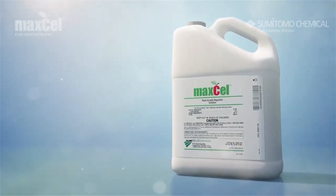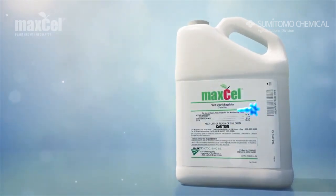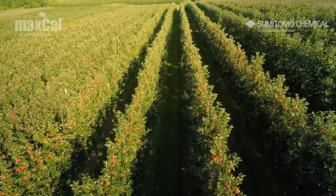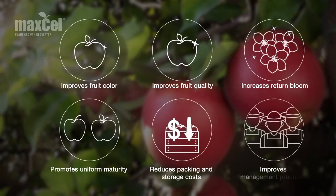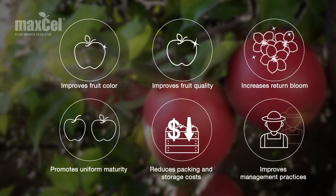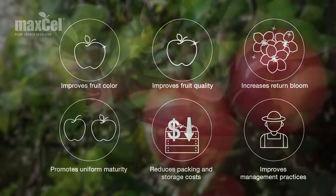Maxell is a state-of-the-art formulation of the cytokinin 6-benzyl adenine, or 6BA. As a plant growth regulator, it effectively thins apples, providing key benefits such as optimizing crop load, increasing fruit size, and reducing labor costs.